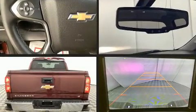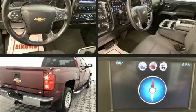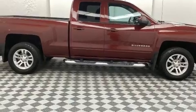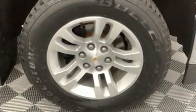Chevrolet prioritized practicality, efficiency, and style by including front and rear reading lights, a rear step bumper, an outside temperature display, power door mirrors and heated door mirrors, a trailer hitch, and remote keyless entry.